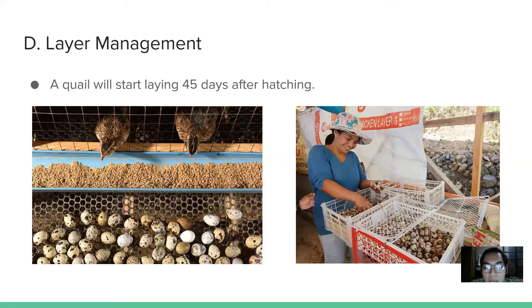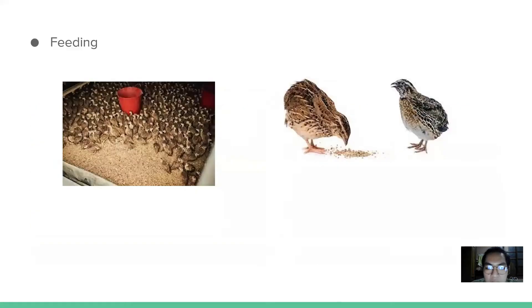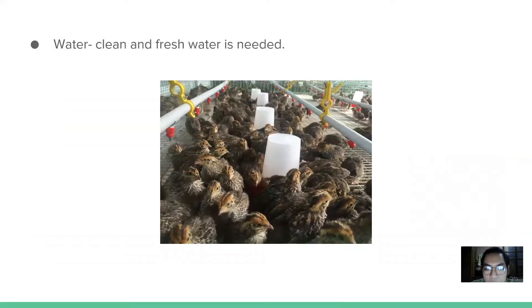Layer management: a quail will start laying after 45 days from hatching. This cycle lasts 300 to 320 days, and within this laying period, efficiency should be maintained at 65%. Major considerations when managing layers include feeding and water. A quail needs a lot of fresh and clean water. If possible, flowing water should be maintained, or water should be changed daily and water containers cleaned every day.